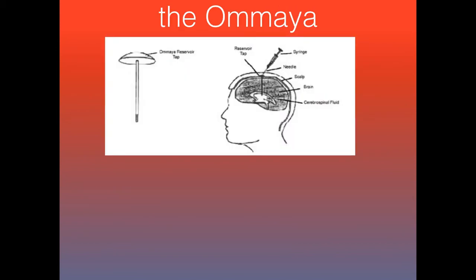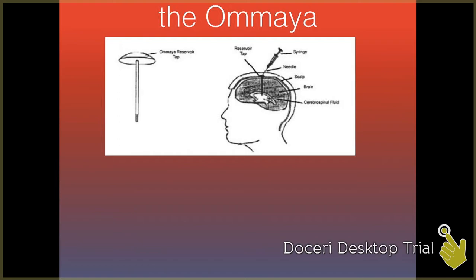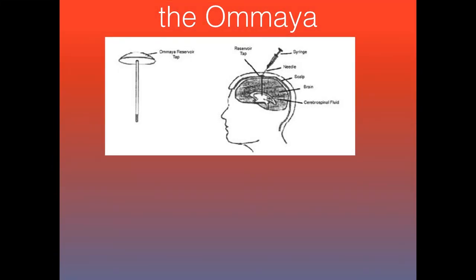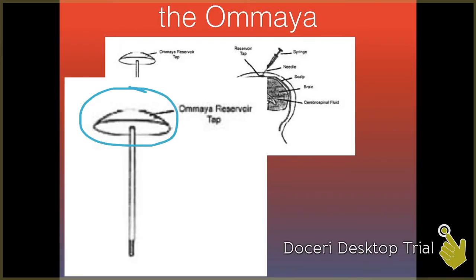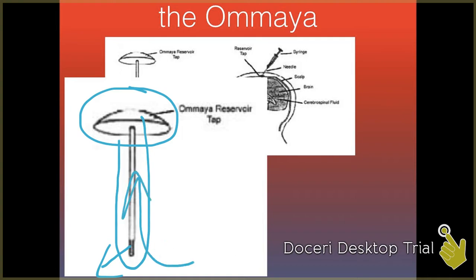So what is the Ommaya catheter? Basically, it's this little device right here. It is essentially a little reservoir with a catheter on the end that sits just under the skin on the head, and it goes into a portion of the brain, most commonly one of the ventricles. This is the reservoir portion — it's basically in the shape of a dome. Extending down from that is the catheter, where you can deliver chemotherapeutic agents or collect CSF.